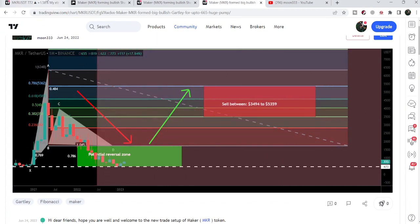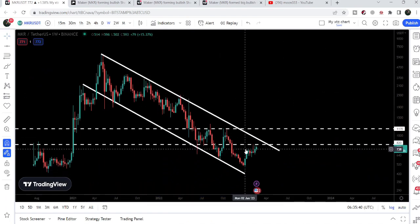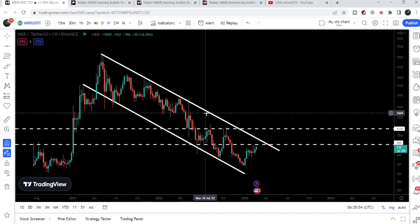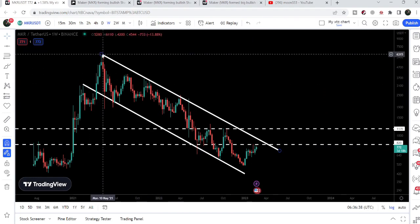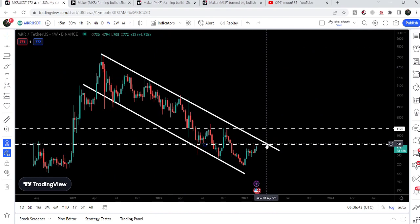Now let me show you this weekly time frame chart once again. Here we can see that we have two very strong resistances. The first one — you can see that for the past several weeks the price line is struggling to break out this resistance that we have at 820. After that we will have the next resistance of the down channel, and you can see that since after May 2021 the price line has not been able to break out this resistance of the down channel.